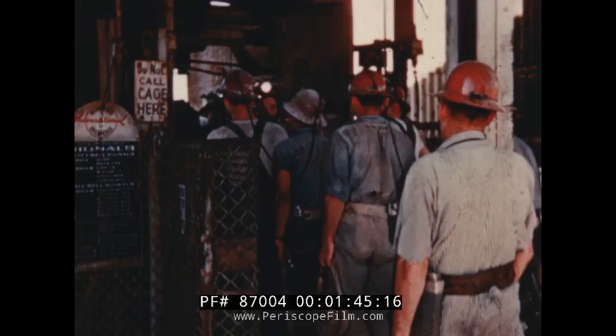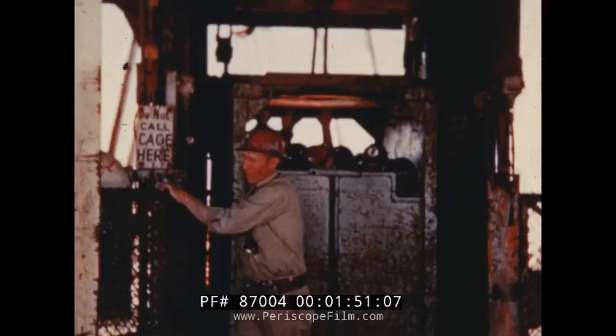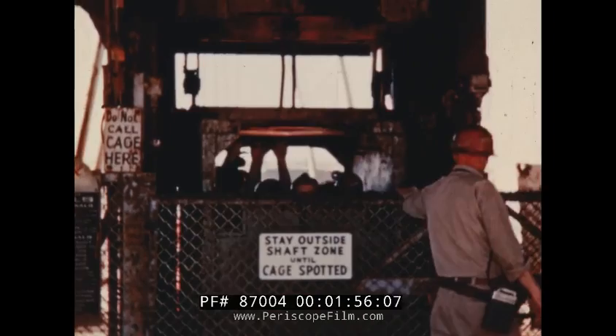These men arrive at the plant, change clothes, and prepare to go underground for their shift's work. Production rolls on around the clock every day of every year. As one shift leaves, another arrives to take its place.